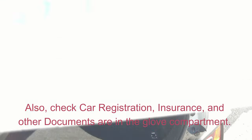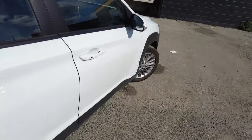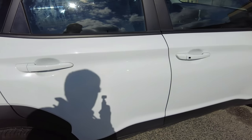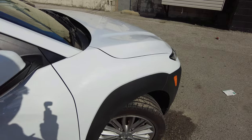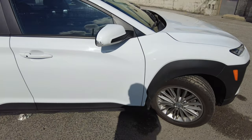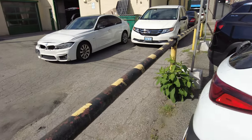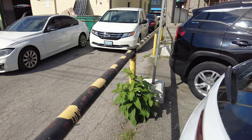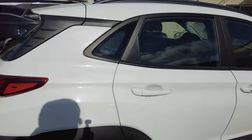That's all I can think of right now, but if I missed something, please leave a comment below so others watching this video can get an idea — it's going to be helpful for them. These are the basic steps you should do before leaving the rental company. I'll see you in the next video — I'm going to put a link on the screen. Thank you.